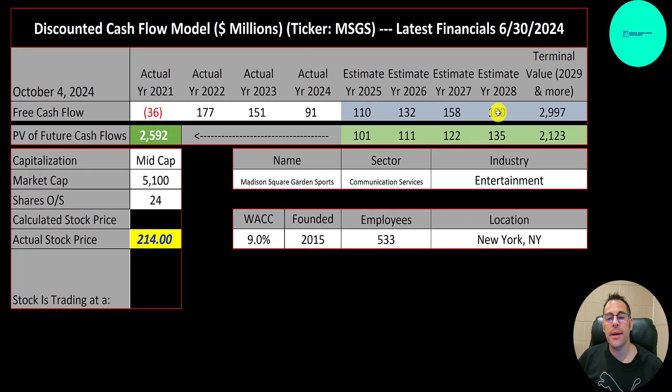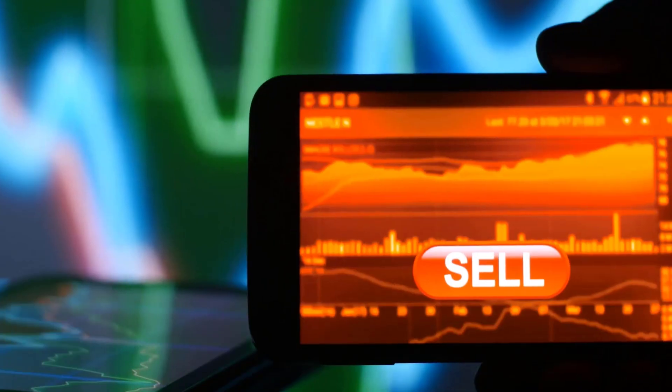We estimated four years of future free cash flows and also estimated the terminal value — that's all cash flows past year 4 — at 3 billion. We discounted those numbers back to today using the weighted average cost of capital and got a value of the company of 2.6 billion. Dividing that by 24 million shares, we get a calculated stock price of 109. They're trading at 214, so they're trading at a 97% premium. It's a sell according to the model.